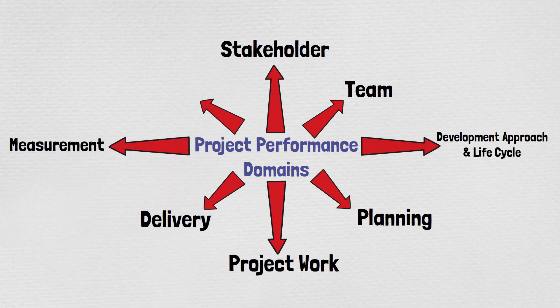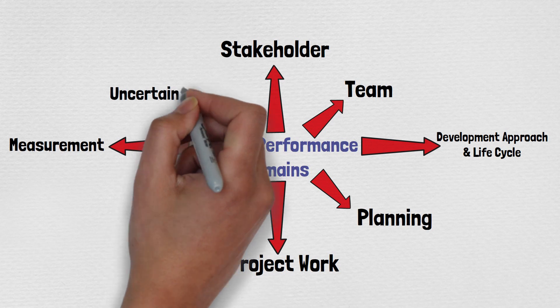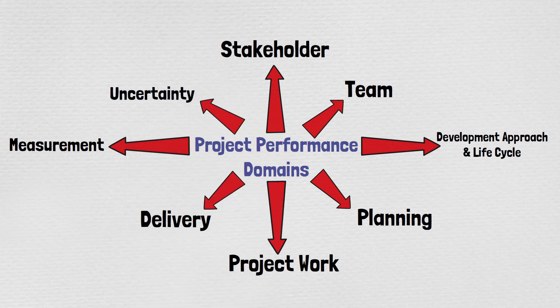The seventh domain is Measurements, a very important area, which addresses activities and functions associated with assessing project performance and taking appropriate actions to maintain acceptable performance. The eighth and final domain is Uncertainty, which addresses activities and functions associated with risk and uncertainty — it's derived from the risk chapter in PMBOK 6.